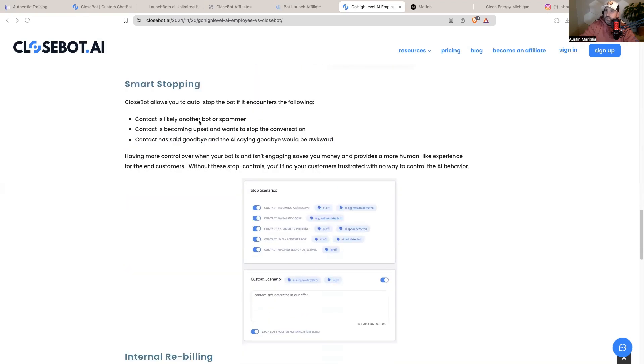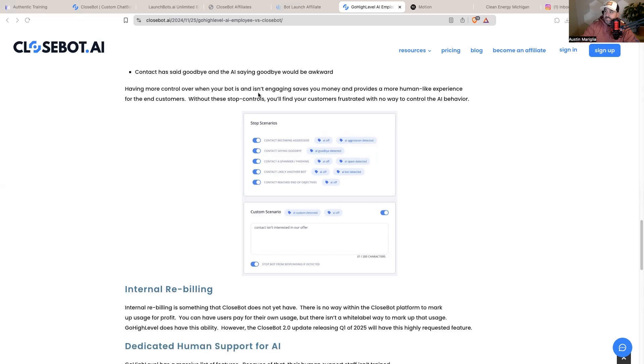Smart stopping is super helpful. CloseBot allows you to auto-stop the bot if the contact is locked or likely another bot or spammer, if the contact is becoming upset or wants to stop the conversation, if the contact has said goodbye, or when the bot has reached the end of its objectives. Having more control over when your bot is and isn't engaging saves you money and provides a more human-like experience. You can also set very custom scenarios — for example, if someone says 'boom shakalaka,' you can set the bot to stop.